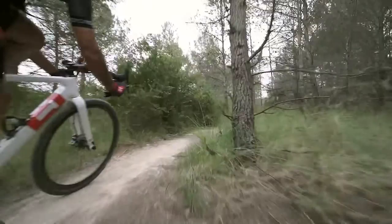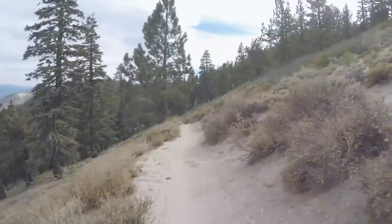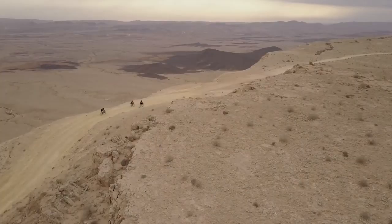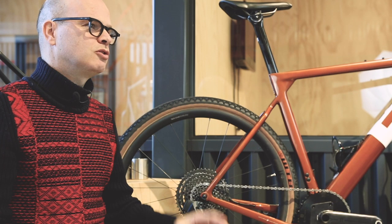Are you interested in a gravel bike but confused by all the options? Let me break it down for you. A modern performance gravel bike is a bike that has a road riding position, and then you add the tires and other parts to make it more capable on gravel roads, dirt roads, and single track.